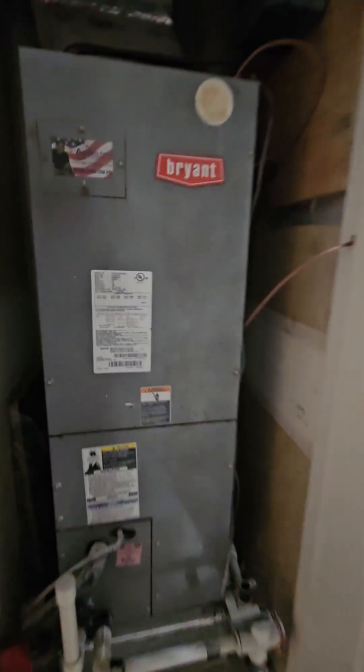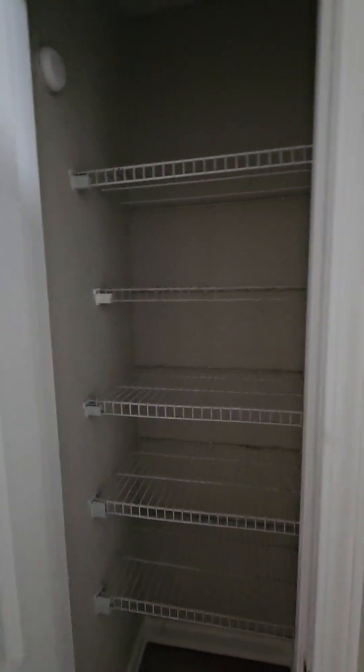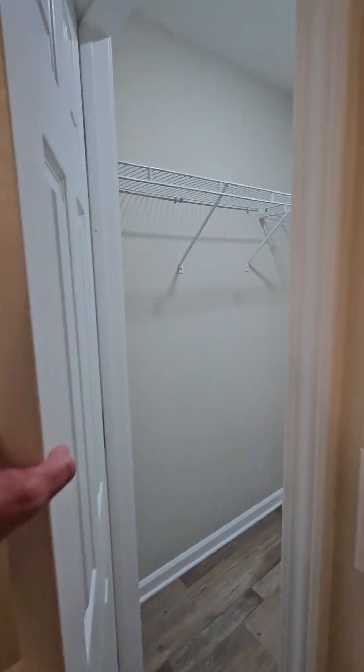There's the AC — looks like August 2009. That feels pretty good in here. Linen closet. Nice tall ceiling with ceiling fan. Another walk-in closet.